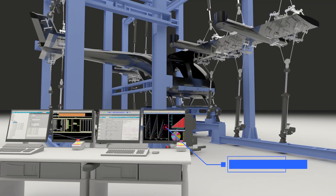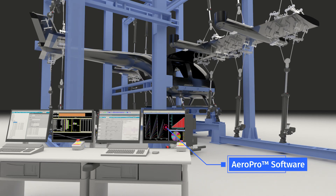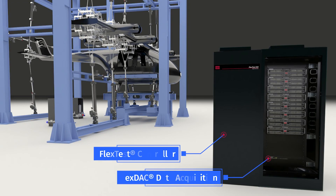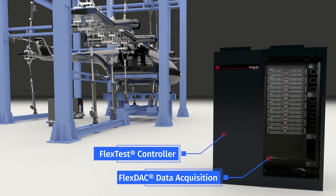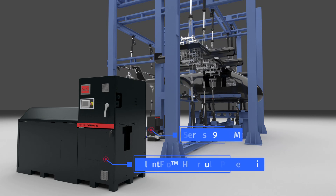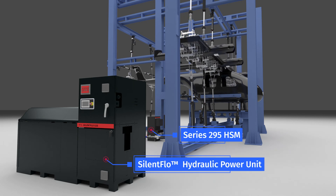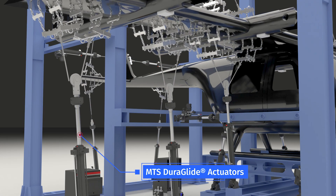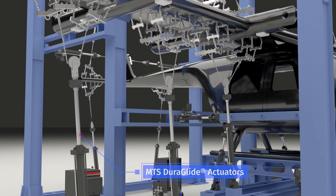These include productivity-enhancing AeroPro test application software, versatile FlexTest controllers and integrated synchronized FlexDAC data acquisition, reliable and efficient SilentFlow hydraulic power generation and distribution, and precision long-lasting MTS Duraglide linear hydraulic actuators.